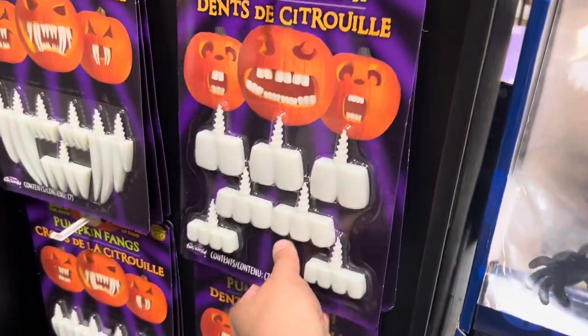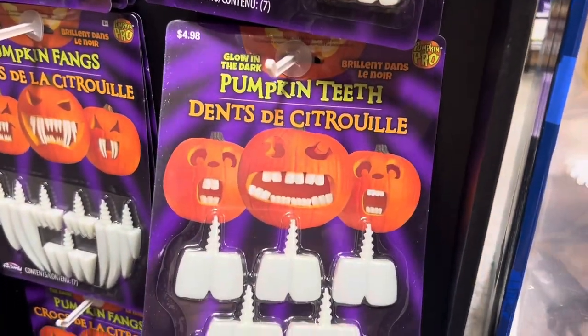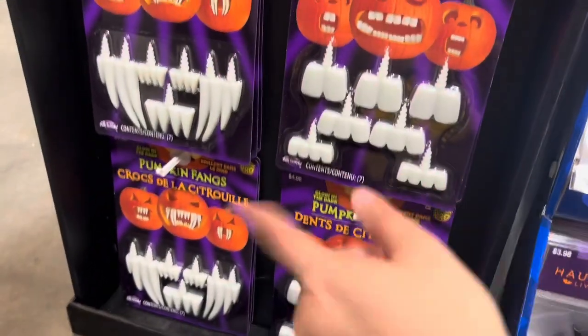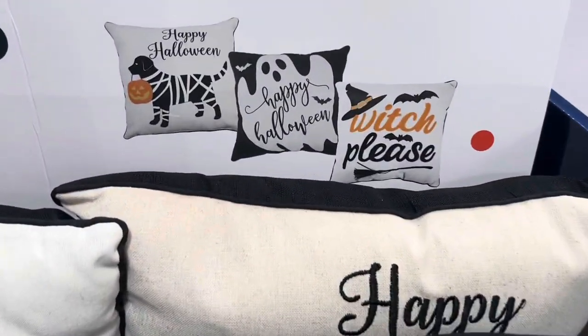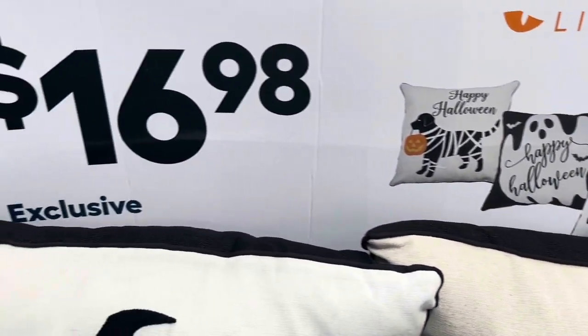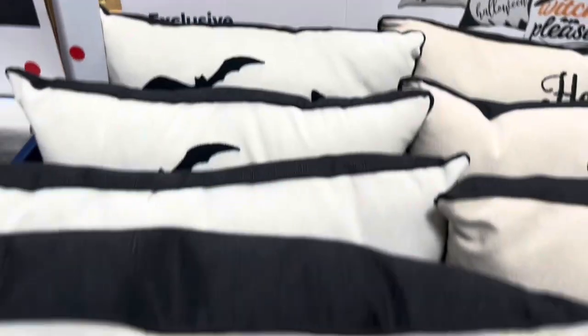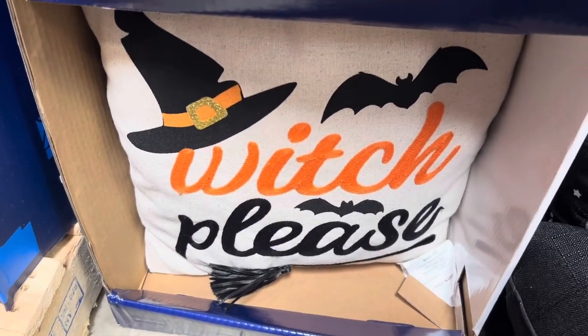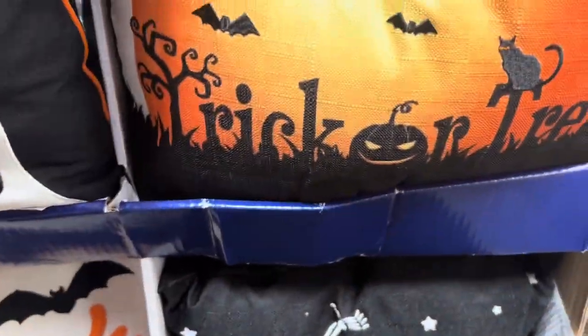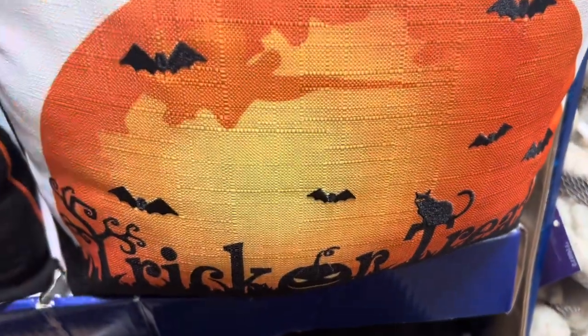And here's some teeth to go inside your pumpkin — those are cool. Gotta have the teeth for a pumpkin for sure. These pillows are all pretty — spooky bat one. Here's some other designs. They're all $16.98. Very pretty. Happy Halloween. This one says 'Witch Please.' This one trick or treat. All $16.98.